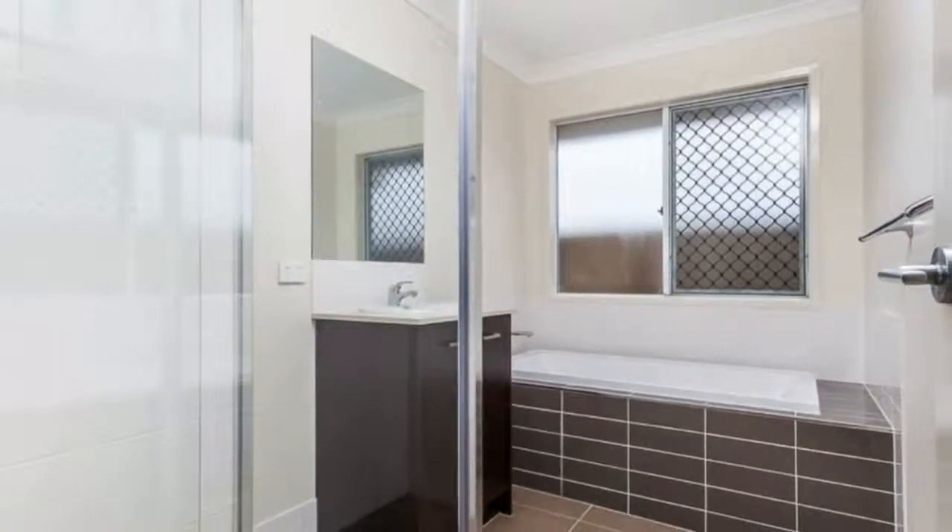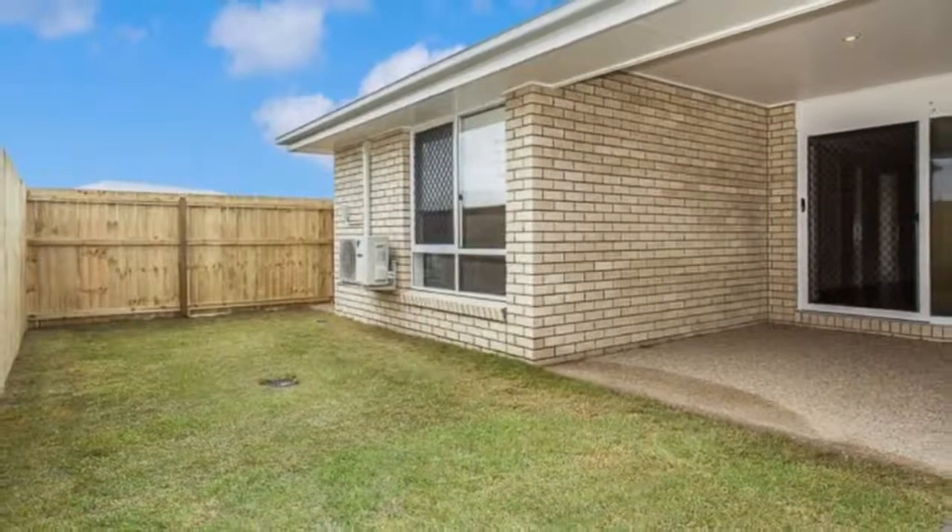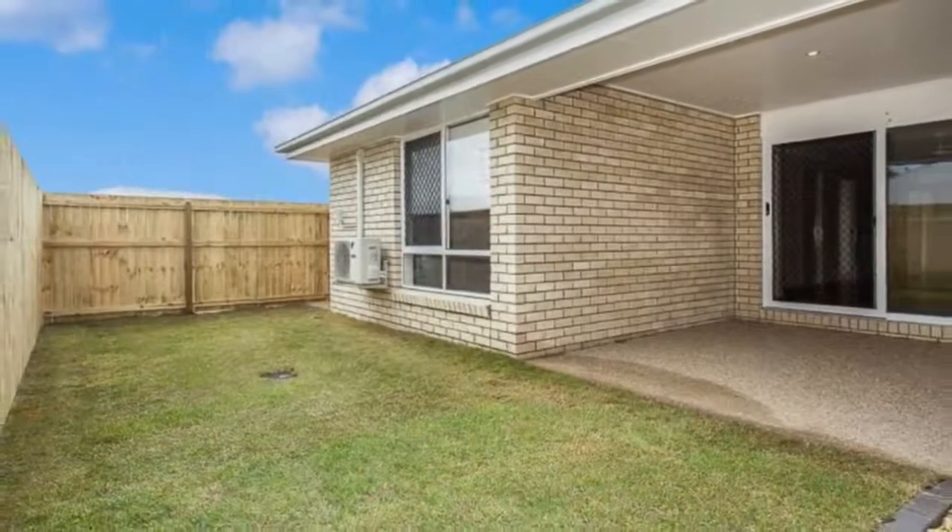Outdoor entertaining area perfect for entertaining guests. Fully fenced yard. Security screens throughout the house. Pets considered upon application.